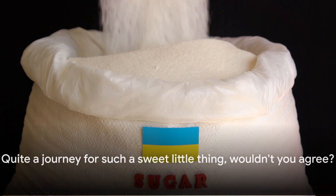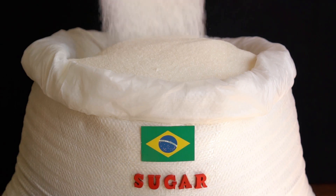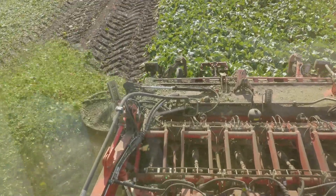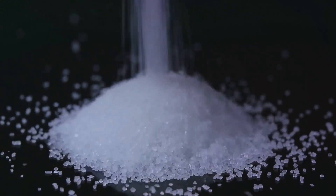Quite a journey for such a sweet little thing, wouldn't you agree? So the next time you're savoring a sugary treat, spare a thought for the intricate process that brings this delightful sweetener to your table. From field to spoon, it's a tale of transformation, a testament to human ingenuity, and above all, a tribute to the sweet tooth in all of us.